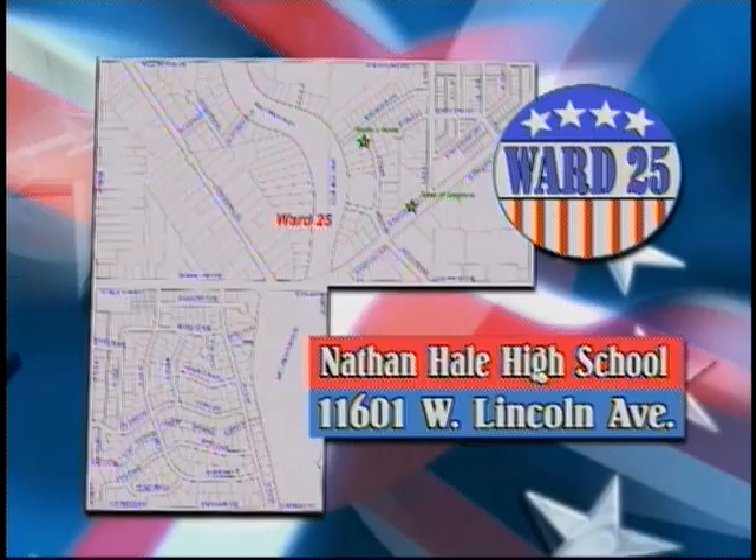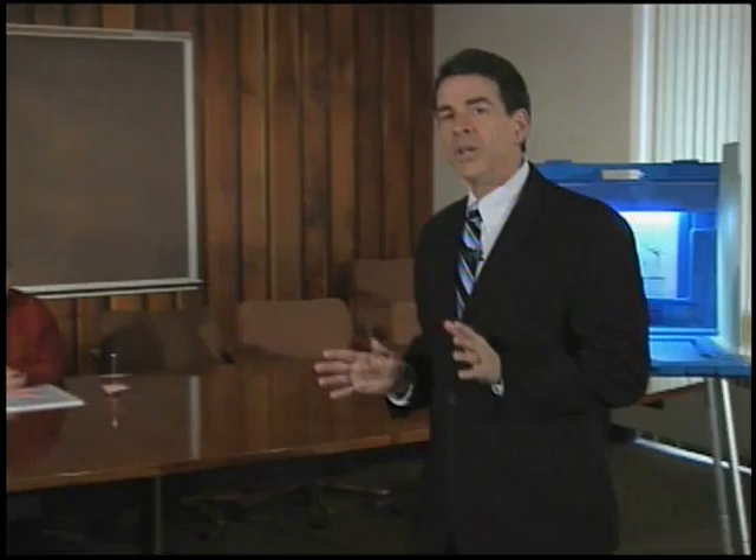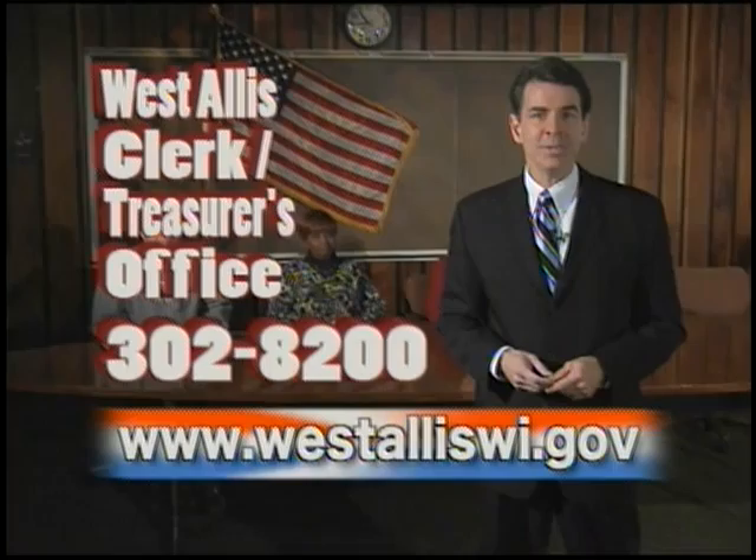In Ward 25, the polling place is Nathan Hale High School, 11601 West Lincoln Avenue. You are an informed voter and you want your vote to count. The City of West Allis also wants your vote to count. All these changes and even more detailed information can be found at www.westalliswi.gov, or feel free to contact the West Allis Clerk Treasurer's Office at 414-302-8200.